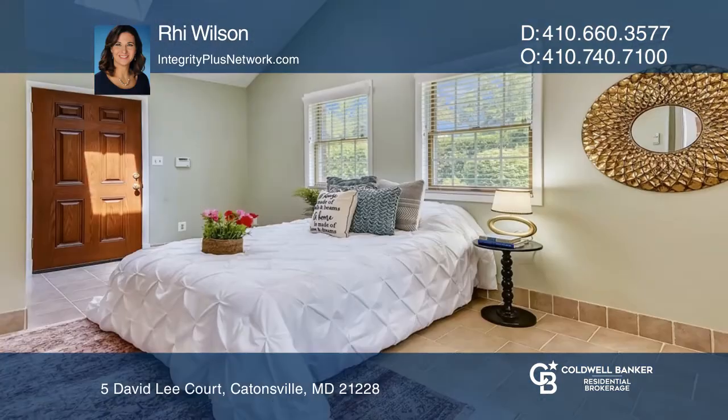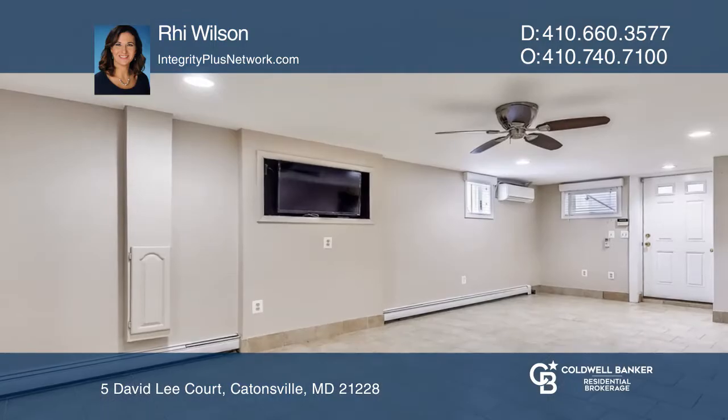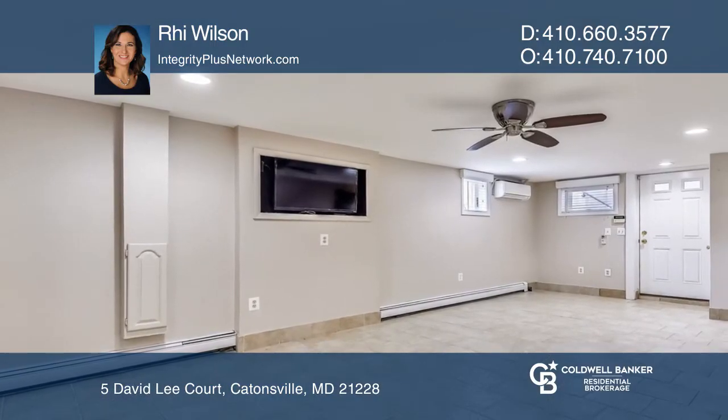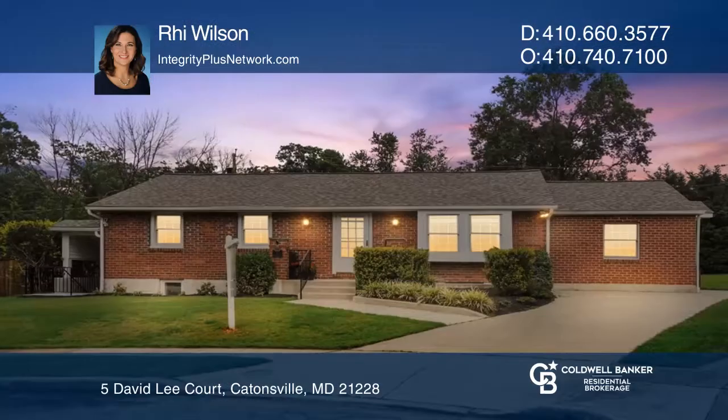The main floor includes two bedrooms, one full bathroom, one half-bathroom, and a dining room space with radiant flooring. Entertain guests on the patio or in your basement family room.